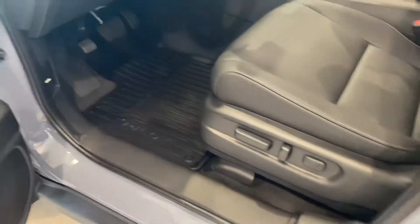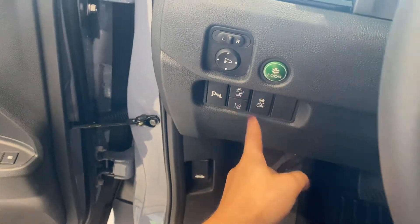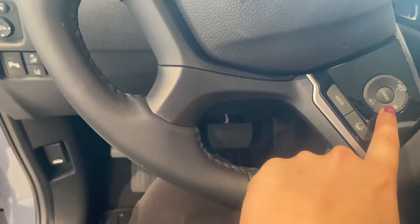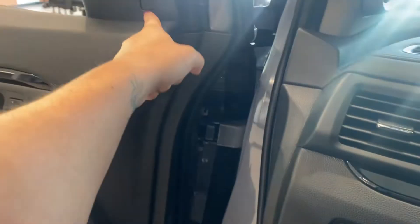Power seats with lumbar support and memory seats as well. You have tons of safety features: road departure, collision mitigation, lane keep assist, and adaptive cruise control, along with parking sensors and blind spot indicators.